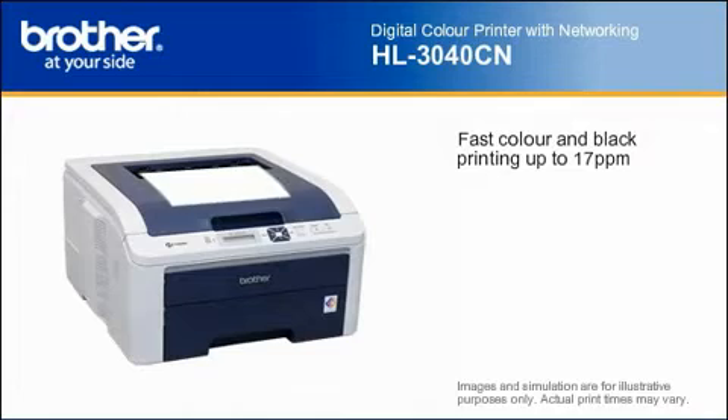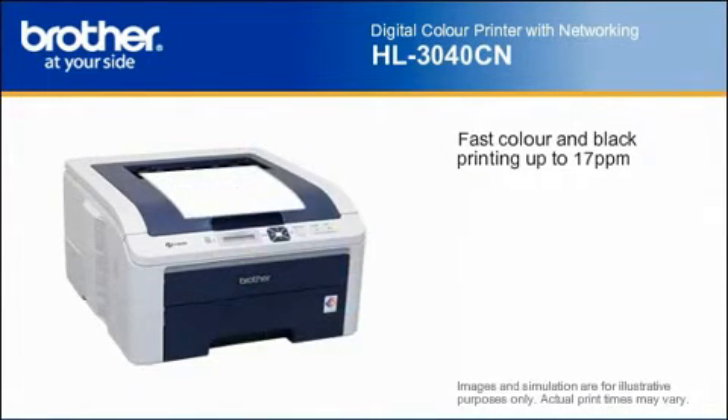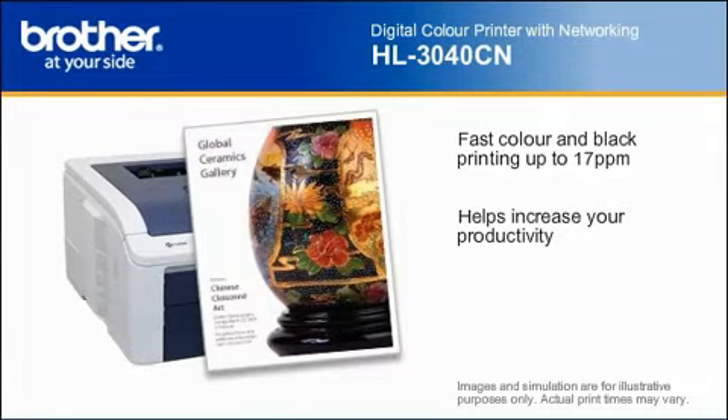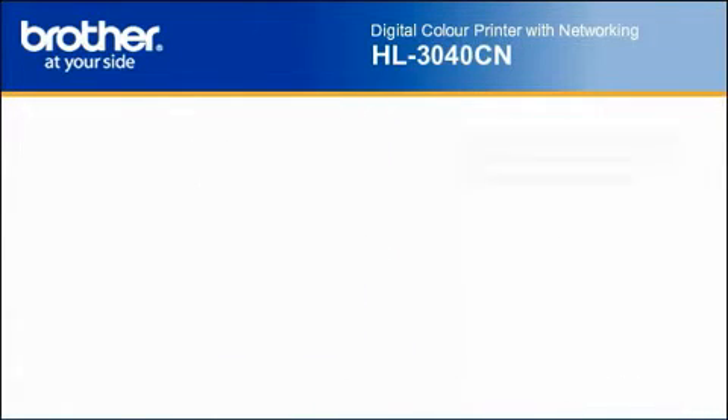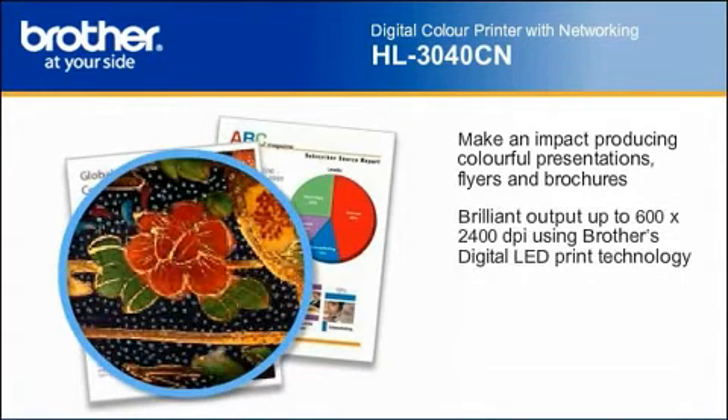Need to quickly produce color documents for your business? With print speeds up to 17 pages per minute in both color and black, this printer helps increase your productivity. And it delivers brilliant color output for making all of your presentations, flyers, brochures, and other important business documents more impactful.